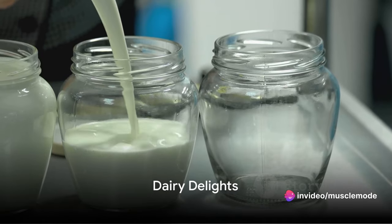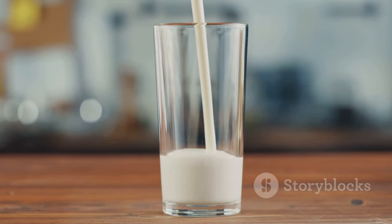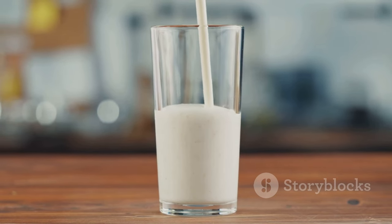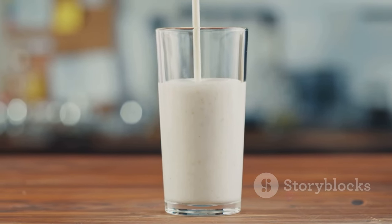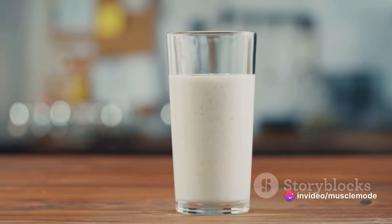Moving on from poultry, we take a creamy turn into the world of dairy. Dairy products like milk, cheese, and Greek yogurt aren't just delightfully delicious — they're also potent sources of protein that can help you build and maintain muscle mass.